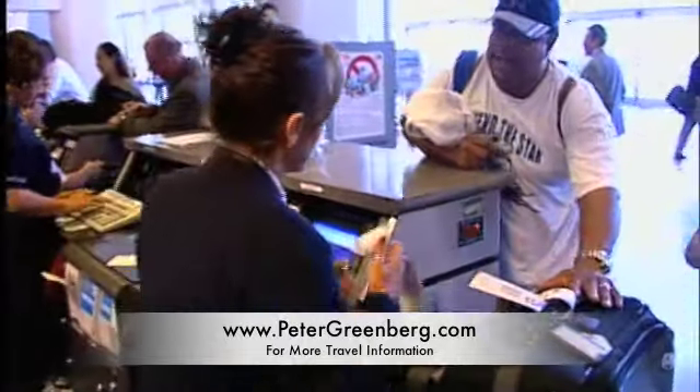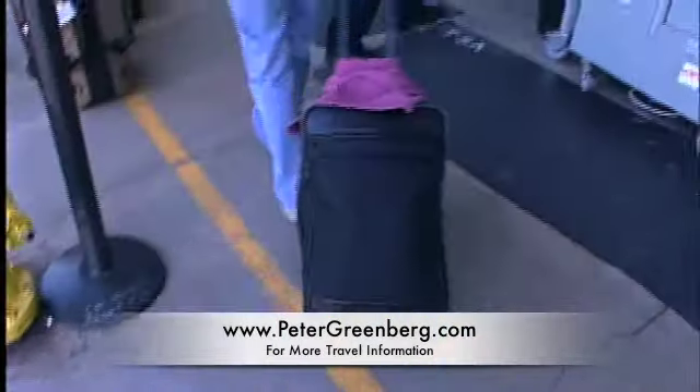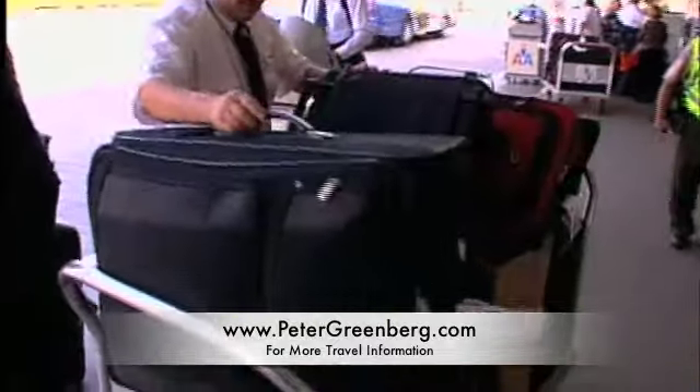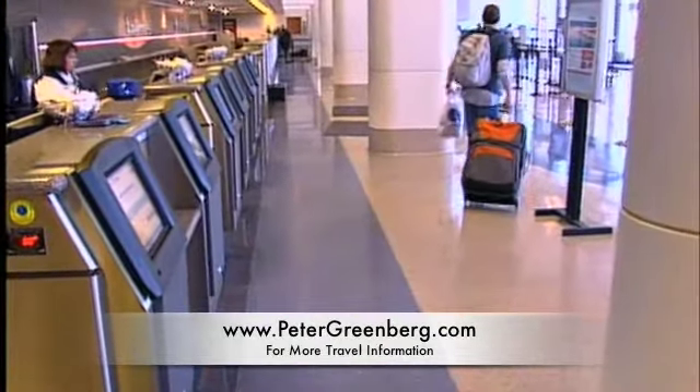First, why are you checking any luggage? In my book, there are only two kinds of airline bags: carry-on and lost. If you check bags, you'll add about 90 minutes to your travel time, and that's assuming they actually arrive on your flight. It's all about what you bring on the plane, and how.